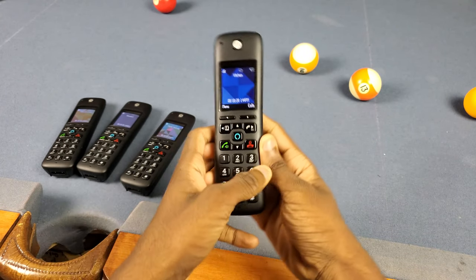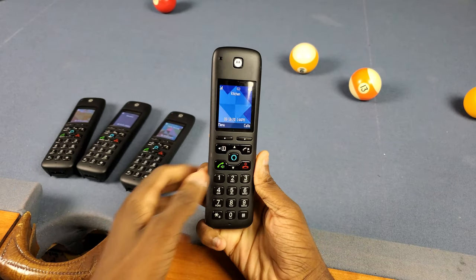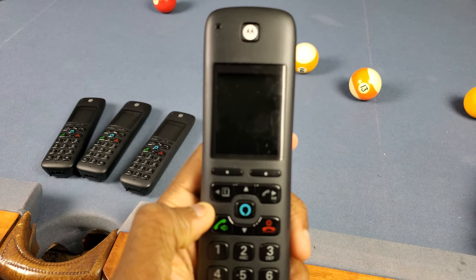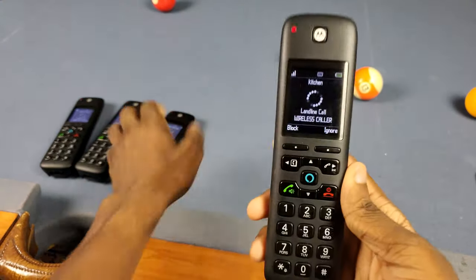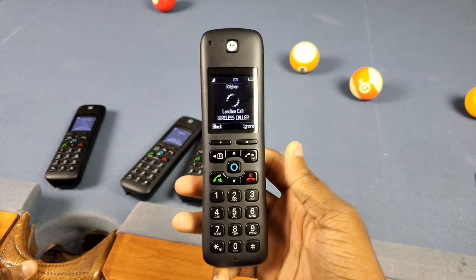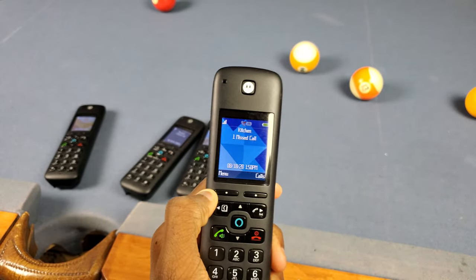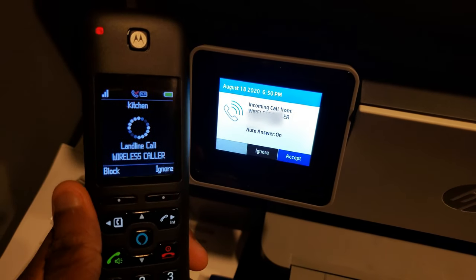Now we gotta talk about the problems I have with these. Number one — and this is the most annoying thing — it doesn't show you the phone number when you're receiving a call. I'm calling my landline right now and this number isn't in my contacts at all — there's no phone number displayed anywhere. Same thing for all the other phones — they just say 'wireless caller' or 'Wisconsin caller' or whatever. The user manual actually says it shows you the caller ID and phone number based on your landline provider's subscription.